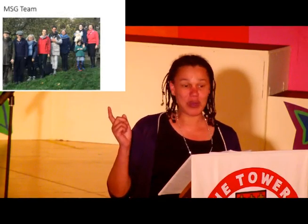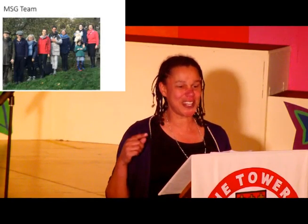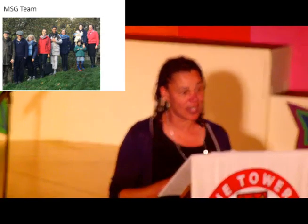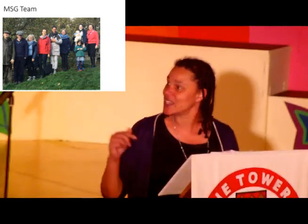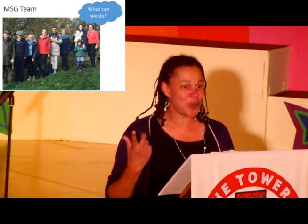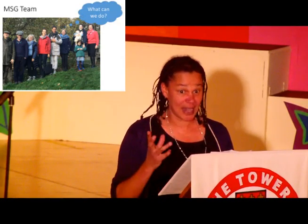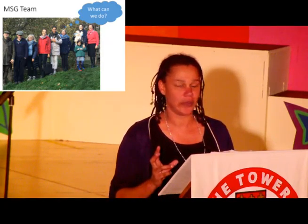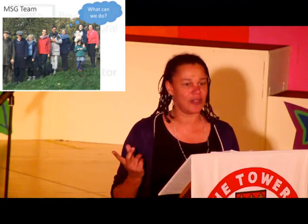This is the Modern Slavery team who are working tirelessly to bring about the Modern Slavery Garden and take it to Chelsea in May. They are local people, mainly from Sussex, who have decided: what can we do about slavery? And what they're going to do is create this garden at the Chelsea Flower Show in May.